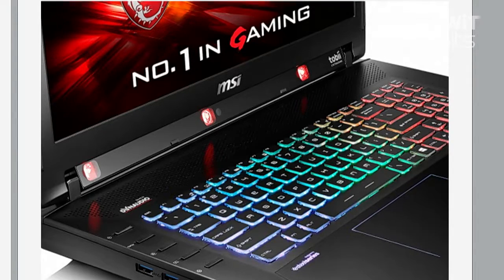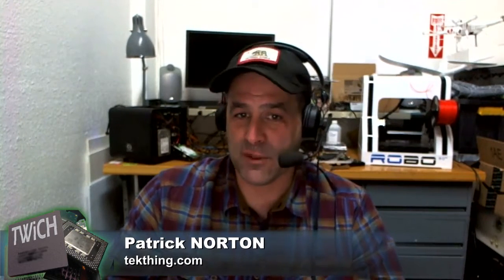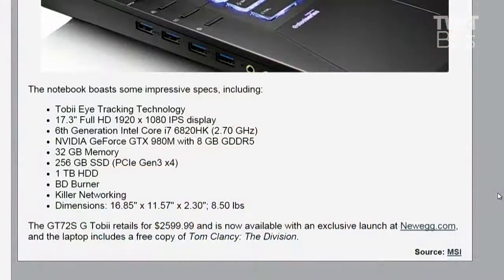At CES, the reviewer got to play around with it. This is a $2,600 laptop — it's badass. It features two drives: a 256 gigabyte SSD and a one terabyte HDD, a Blu-ray burner, Killer networking, 32 gigs of memory, a GTX 980M, a Core i7-6820HK, a 17-inch 1080p screen, and that Tobii eye-tracking.